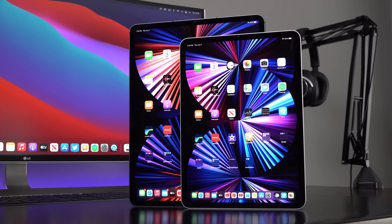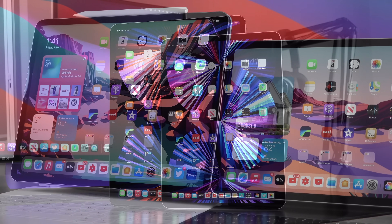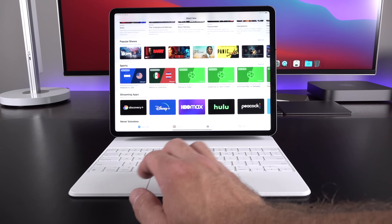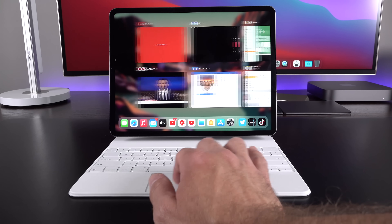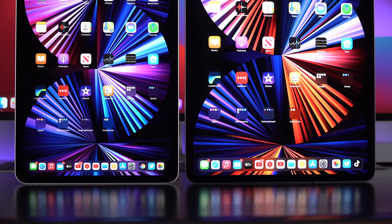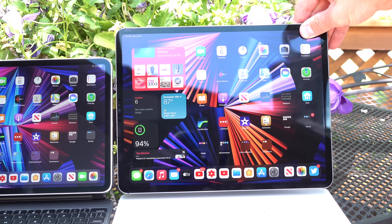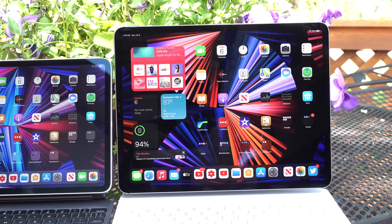Both have the same pixel density of 264 ppi. They also have ProMotion technology, which adaptively adjusts the refresh rate up to 120 hertz, giving you an extremely smooth experience especially within the OS UI. We also have True Tone technology, which automatically adapts the white balance to the ambient lighting conditions of the room, and we get 600 nits of max brightness. There's also a very effective anti-reflective coating, so even though these displays are glossy, it's pretty easy to manage.